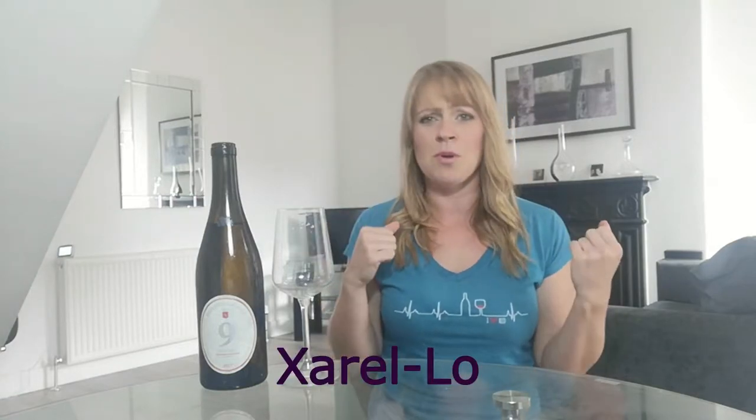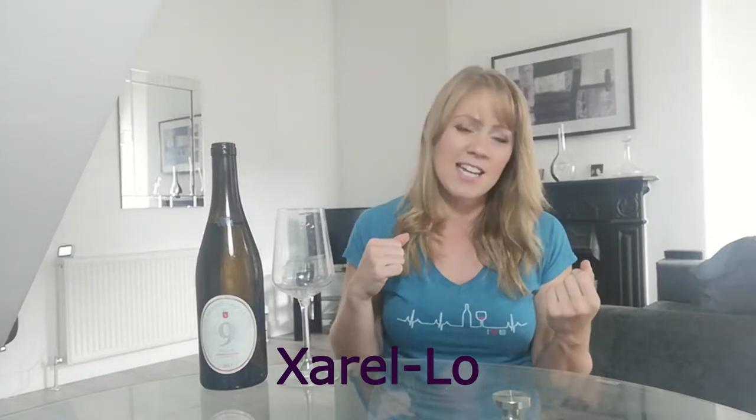Now the white grape variety in the region Alella is Panza Blanca, also known as Xarello. The spelling can vary — some people say Xarello, Xarello — apparently the correct pronunciation is Xarello. Catalonians, let me know! I said this grape variety is used as an important blend in a wine that you've definitely had before, and that is Cava.